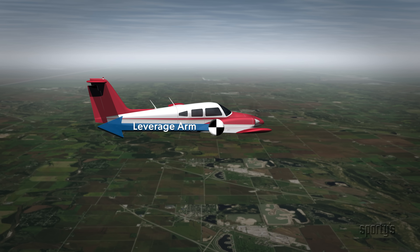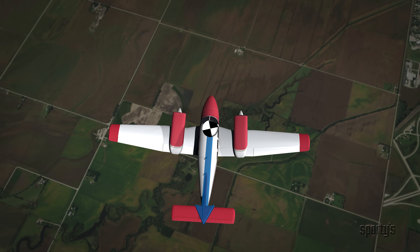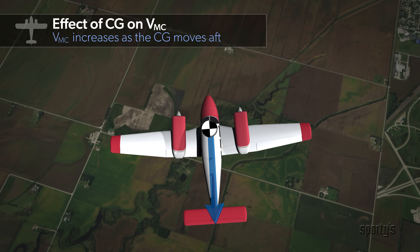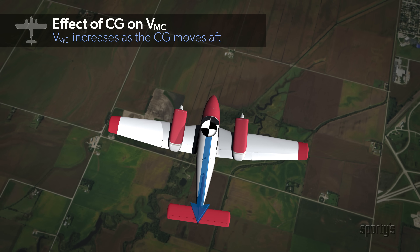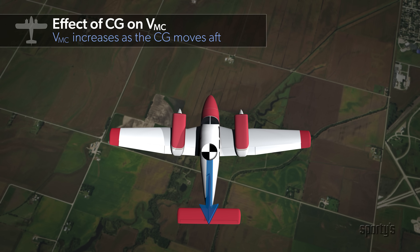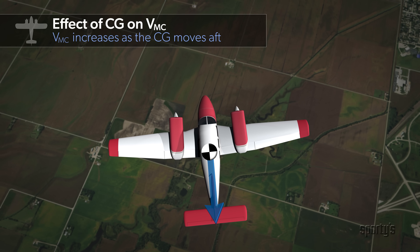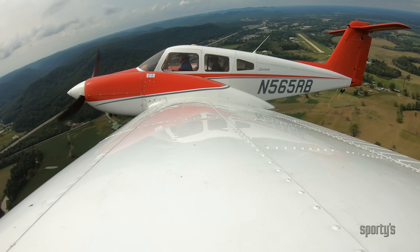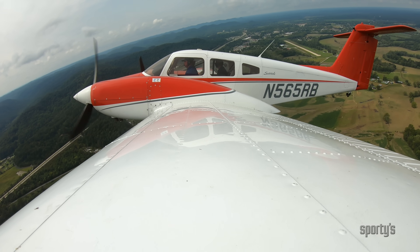The further aft the CG, the less controllable the airplane is during an asymmetric situation, due to the leverage of the rudder. When the CG is in the forward part of the envelope, the distance between the CG and the rudder is greater and the rudder has a longer leverage arm. With the CG near the rear of the envelope, the leverage arm is shorter, so for the same amount of rudder force, the yawing moment is less. Aircraft performance is more concerned with the distance from the CG to the elevator, which relates to the tail downforce required in flight.